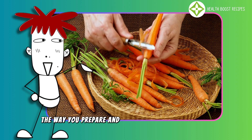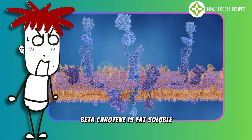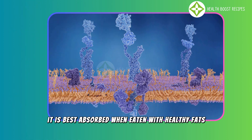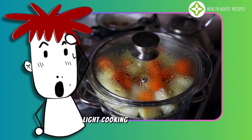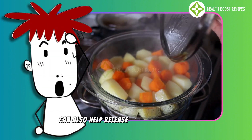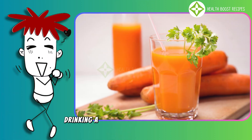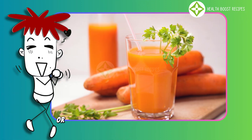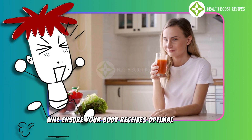The way you prepare and consume carrots is crucial. Beta-carotene is fat-soluble, meaning it is best absorbed when eaten with healthy fats, such as olive oil, butter, or nuts. Light cooking or steaming can also help release more beta-carotene than eating carrots raw. Drinking a glass of carrot juice daily or incorporating carrots into your meals will ensure your body receives optimal nutrition.